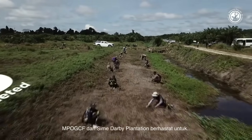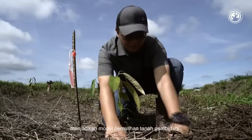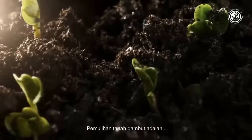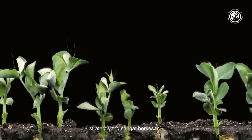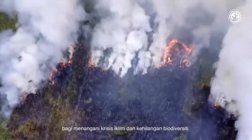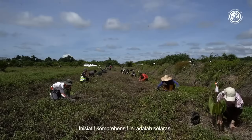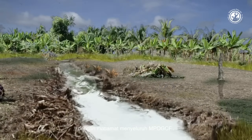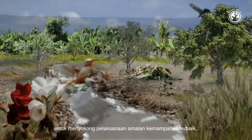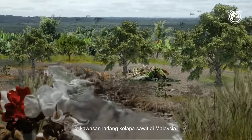MPOGCF and Syme Derby Plantation aspire to position this peatland rehabilitation model as an industry pioneer. Peatland restoration stands out as a highly effective strategy for carbon sequestration and a tangible nature-based solution to address both the climate crisis and biodiversity loss. This comprehensive initiative aligns seamlessly with the overarching goals of MPOGCF as it strives to support the implementation of best sustainability practices within Malaysia's oil palm plantations.